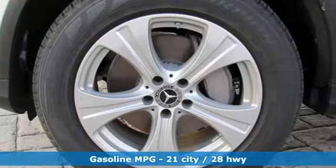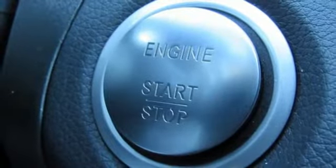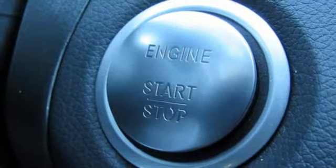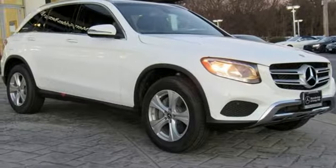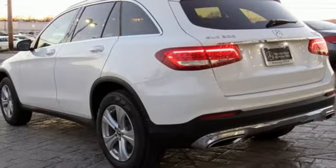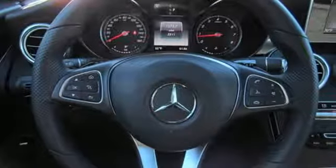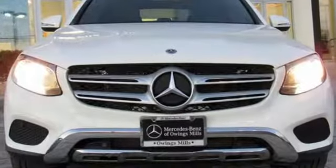Turbo inline four-cylinder engine, adaptive suspension, streaming audio, power heated mirrors, dual zone climate control, auto dimming rearview mirror, external memory control, doors and push-button start proximity key, front heated bucket seats, auto tilt-away steering column, and automatic transmission.